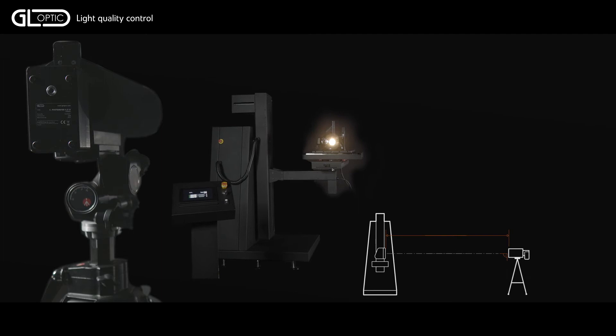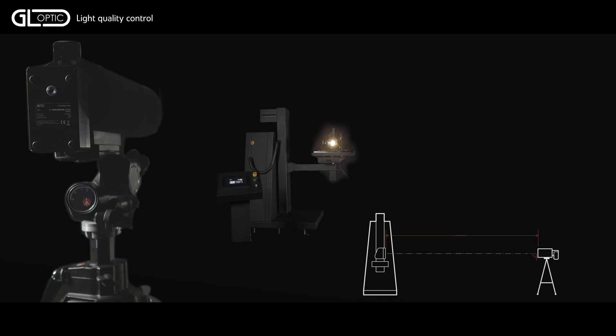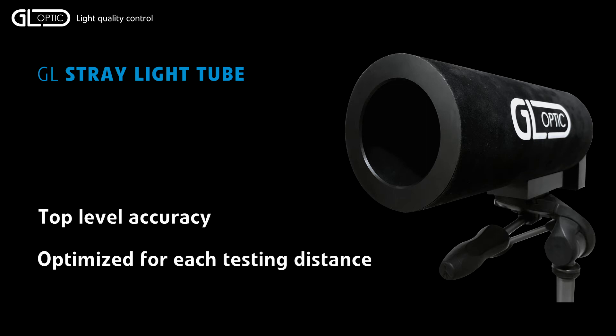All of the industry regulations indicate a measuring distance. The distances vary from 3 meters up to 100 feet, hence multiple detectors are often used in a single laboratory. Each of the photometers should be equipped with a GL stray light tube to cancel the influence of stray light.